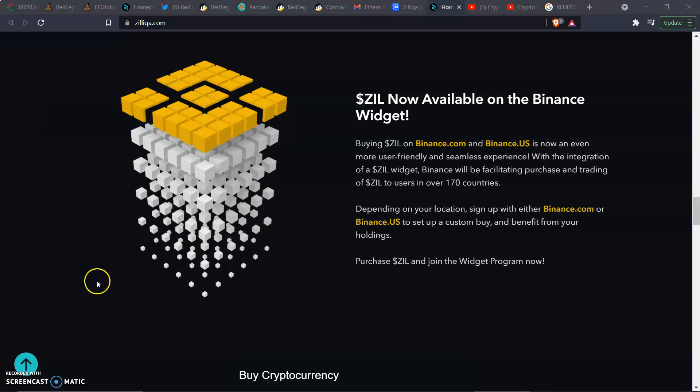Right now what I've got for you guys is Zill — Zilliqa. This one's been around for a while. I've owned some Zill way back since it first got on Coinbase. Right now, Zill is available on the Binance widget. Buying Zill on Binance.com and Binance.us is now even more user-friendly with the integration of the Zill widget. Binance will facilitate purchase and trading of Zill to users in over 170 countries.